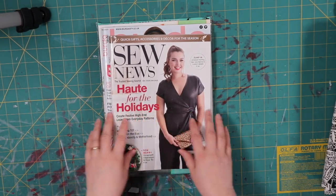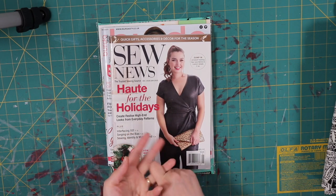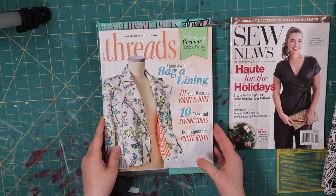Sew News is one of the cheaper ones. You can find it in the same places where you get threads — Joann's, Books A Million, Barnes and Noble. That's where I get Sew News. Next, we're going to talk about Threads.